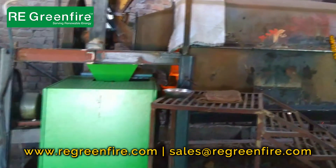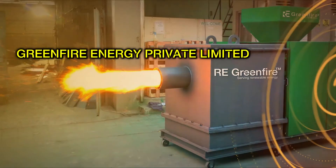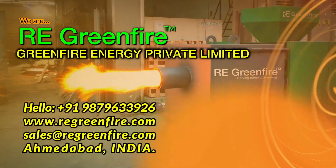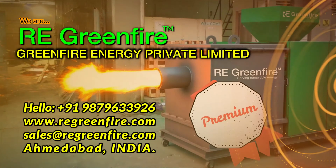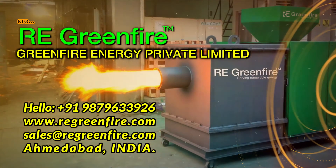Made for India. We are Green Fire Energy Private Limited, manufacturer of wood pellet burners.